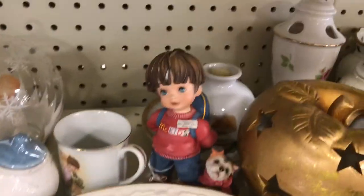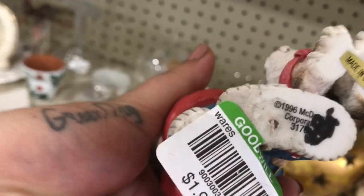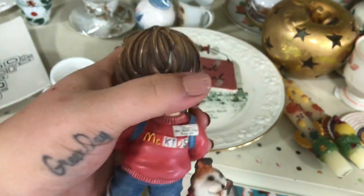This little guy caught my eye. He was actually a McDonald's figurine with a little kid on it, from 1996. I would have picked him up but he had a piece of hair right on the front of his head that was chipped.